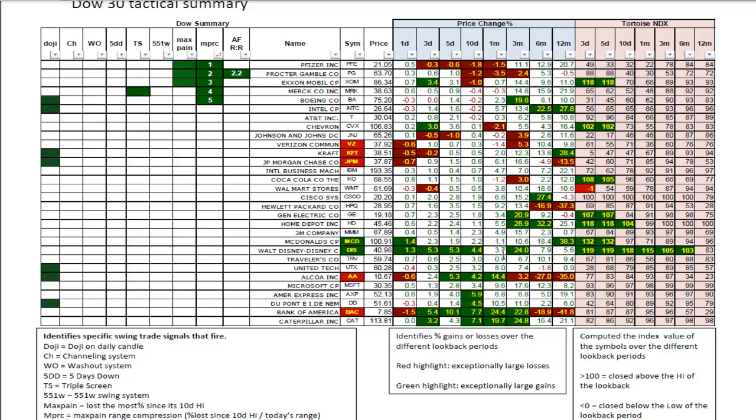Looking at the Tortoise NDX, all those highlighted in green are things that closed above the look-back period that's highlighted. The breakout move in Disney today was almost 20% of the width of its 10-day channel — that is a decisive breakout. McDonald's closed 30% higher than the width of its 10-day channel over the last 10 days. Both are deserving of study, and it would not be surprising to see momentum follow-throughs on evidence of such a powerful breakout move.